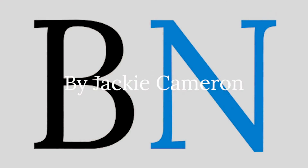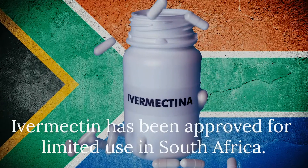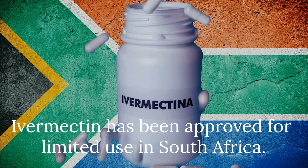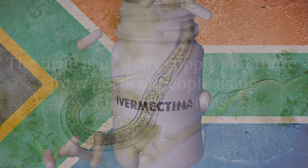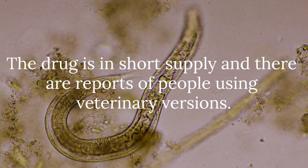Welcome to Inside COVID-19. I'm Jacqui Cameron for BizNews. Ivermectin has been approved for limited use in South Africa as a treatment for COVID-19, but it's in short supply. A black market has developed and there are reports of people using veterinary versions.